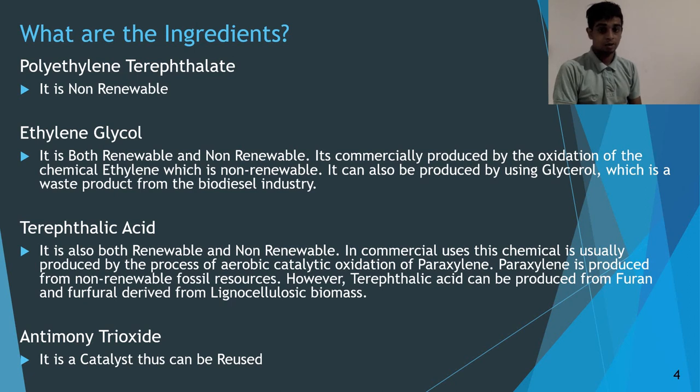The third ingredient is terephthalic acid, which is also both renewable and non-renewable. In commercial uses, it is usually produced by the process of aerobic catalytic oxidization of paraxylene, but terephthalic acid can also be produced from organic biomass. The fourth ingredient is antimony trioxide, which is a catalyst that can be reused.